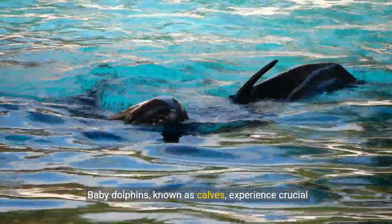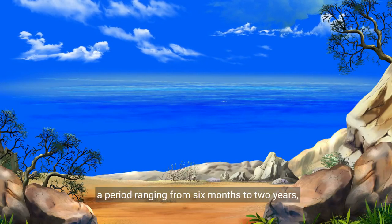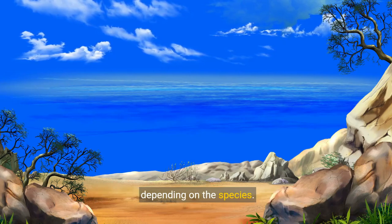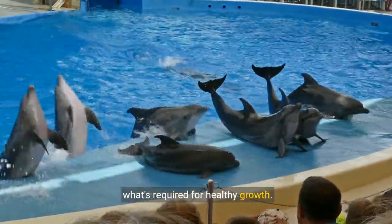Baby dolphins, known as calves, experience crucial development during their infancy. These young dolphins are nursed by their mothers for a period ranging from six months to two years, depending on the species. Dolphin milk is rich in calcium and other essential nutrients, ensuring the calves receive what's required for healthy growth.